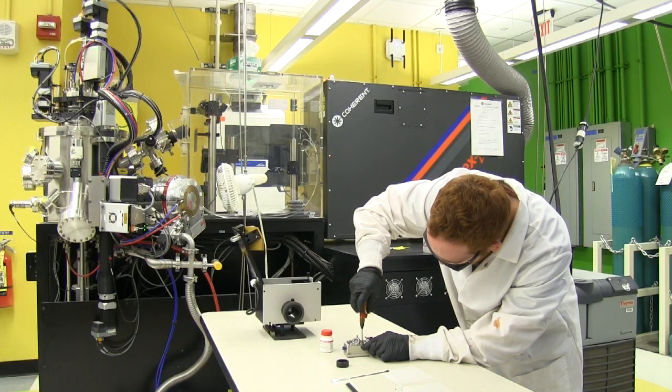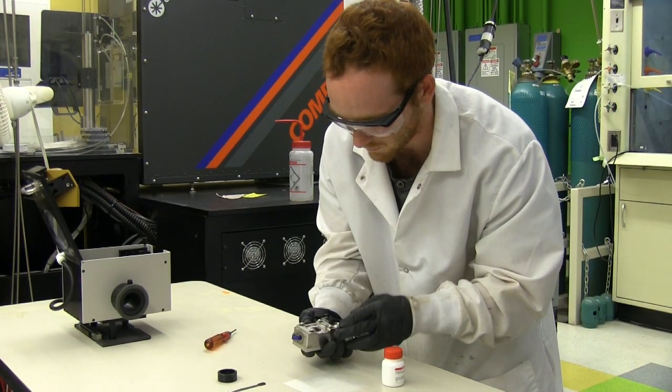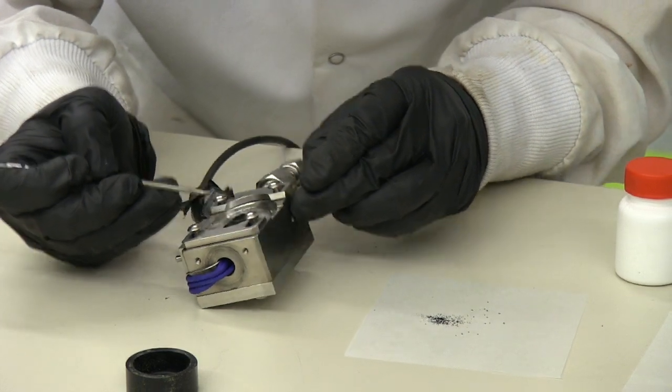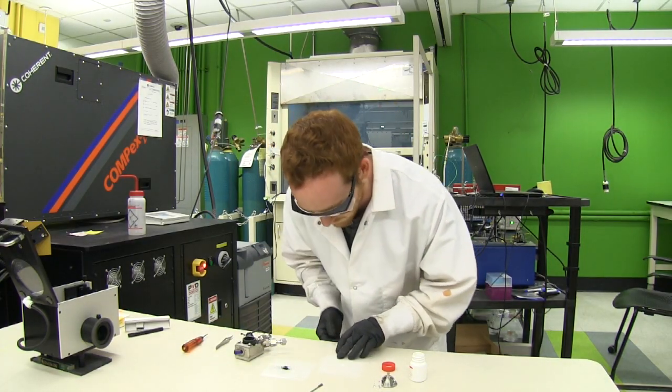I decided to join the lab because the group seemed like a family, and I was really interested in catalysis. Now we're loading more catalysts into our in situ reactor.